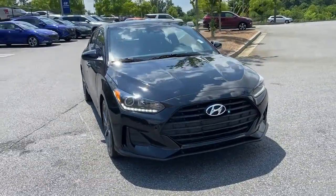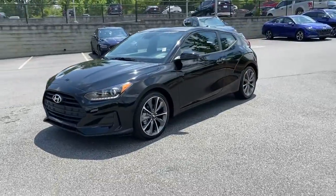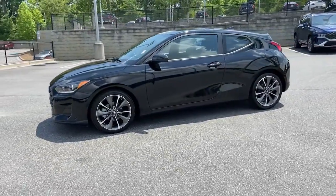Here is a wonderful 2020 Hyundai Veloster. With less than 30,000 miles on the odometer, this vehicle provides excellent value.